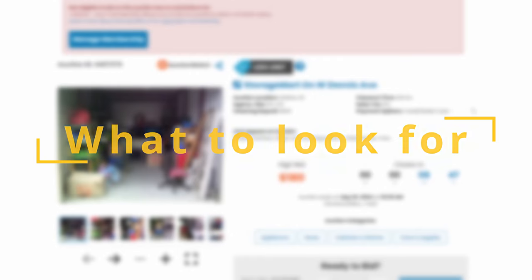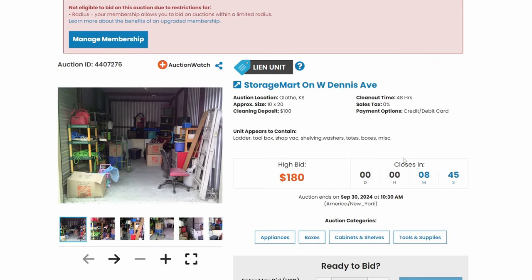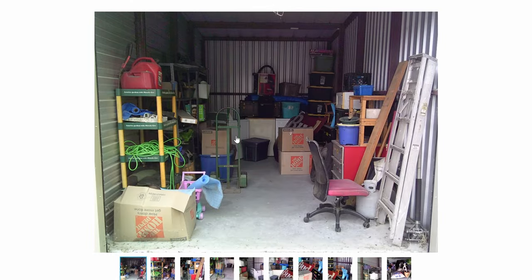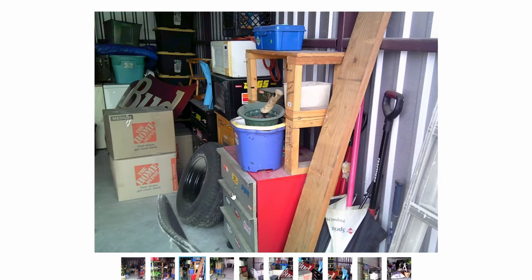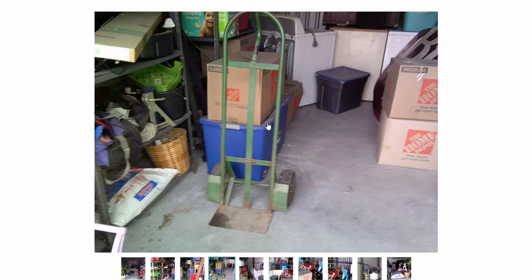Once you've explored those three sites, you're going to want to start finding units you might want to bid on. I've come to Kansas City solely to show that you can do this anywhere. Some of the things I look for are things that give me value. Toolboxes are good. Yellow totes are always good. Boxes and totes. Home Depot boxes are good because that shows they actually cared about their items.